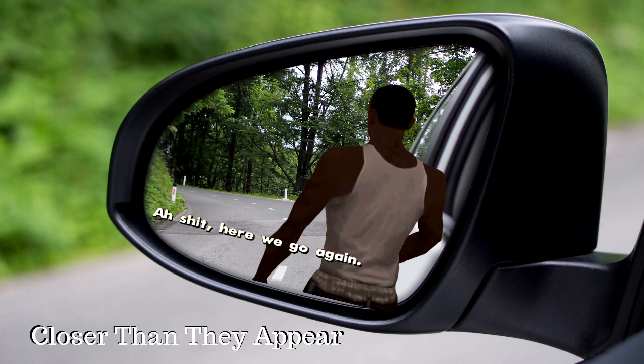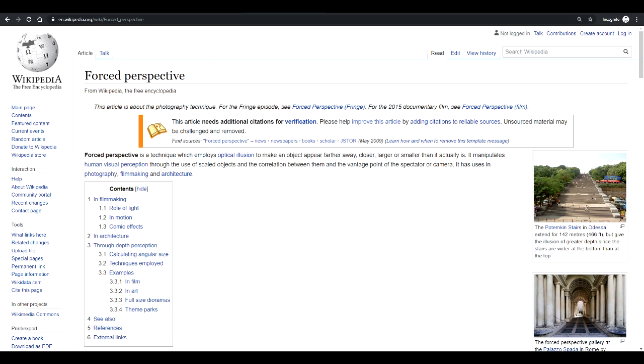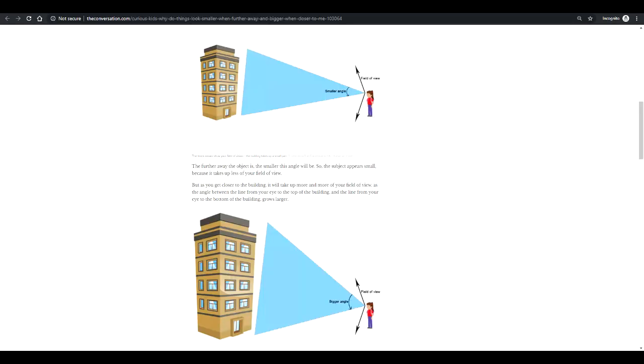The problem arises when people see what appears to be a small object moving towards them — this is usually another car. And since objects far away normally look smaller than they would up close, they assume they have more space than they really do and lane change into an oncoming car.